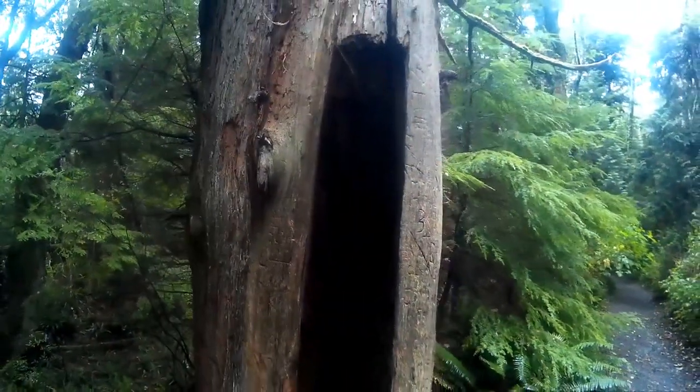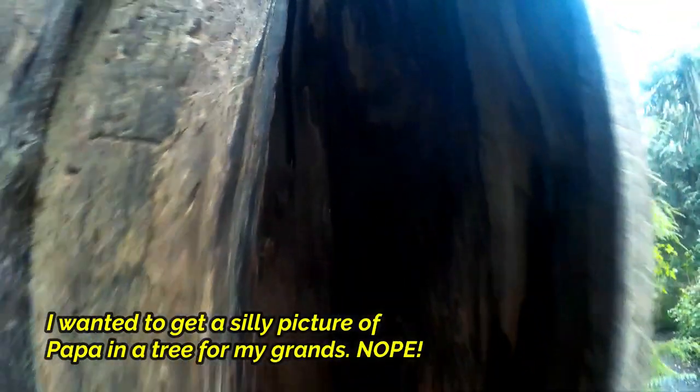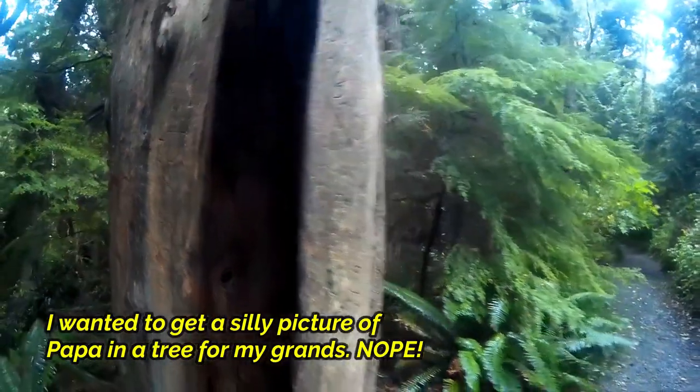This is what I call a hollow tree. It's along the path on the way out to Cape Flattery Point. And, you know, what's really sad is I tried to crawl inside of it, but I'm too fat.